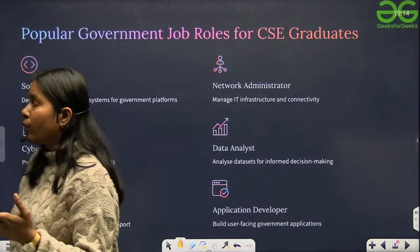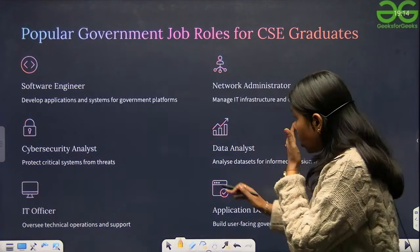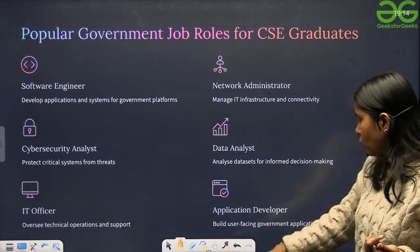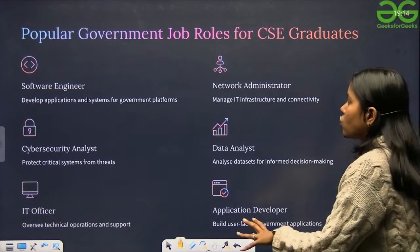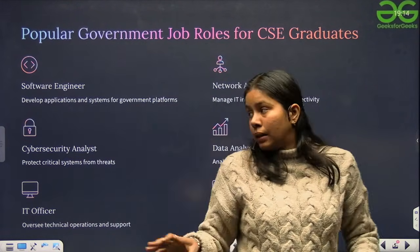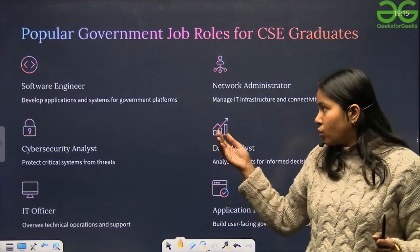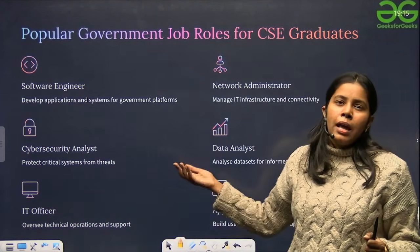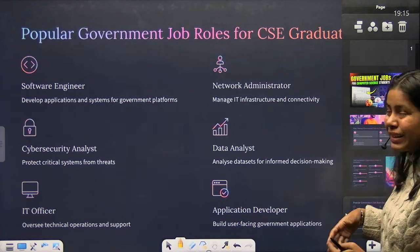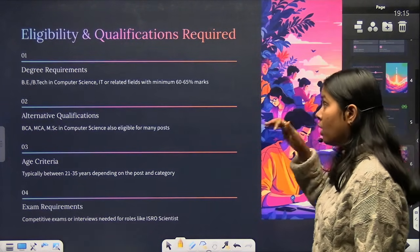Popular government job roles for CS students include software engineer, network administrator, cyber security analyst, data analyst, IT officer, and application developer. These roles help you grow in your career as you work in top government organizations, learning how practical work is done in these domains.